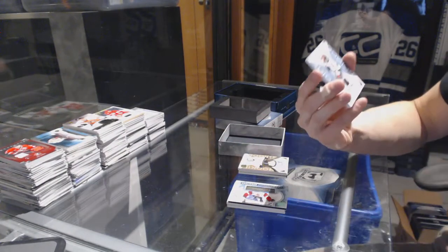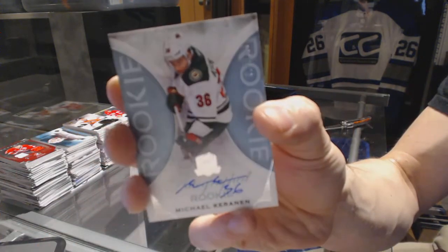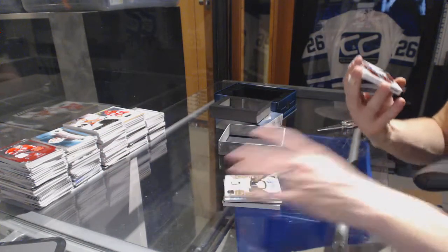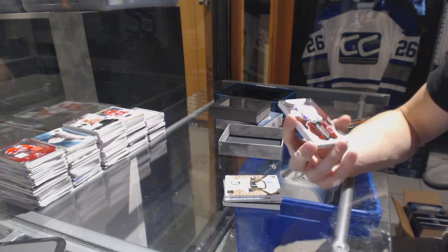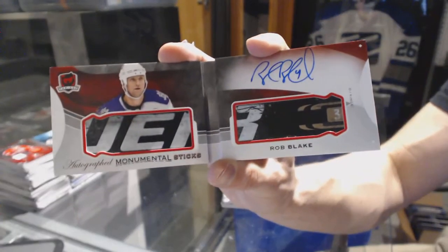We've got a rookie autograph, number 249 for the Minnesota Wild, Michael Crain. What a box! We've got an autographed Monumental Sticks booklet, number 1 of 20 for the LA Kings, Rob Blake.